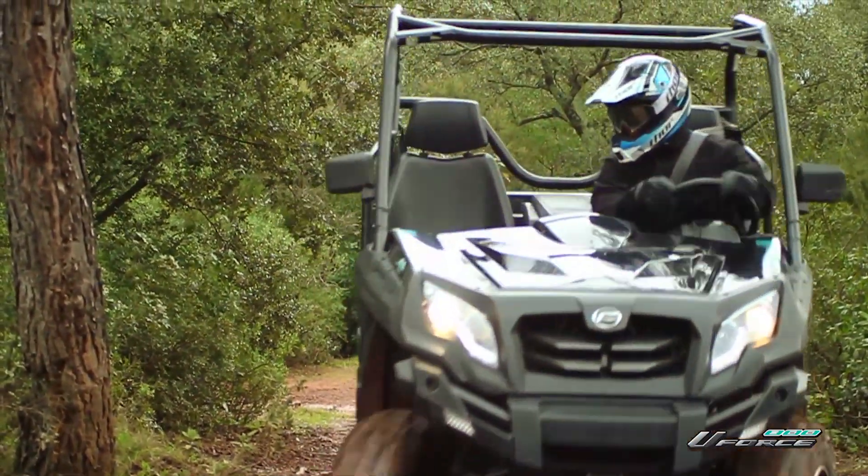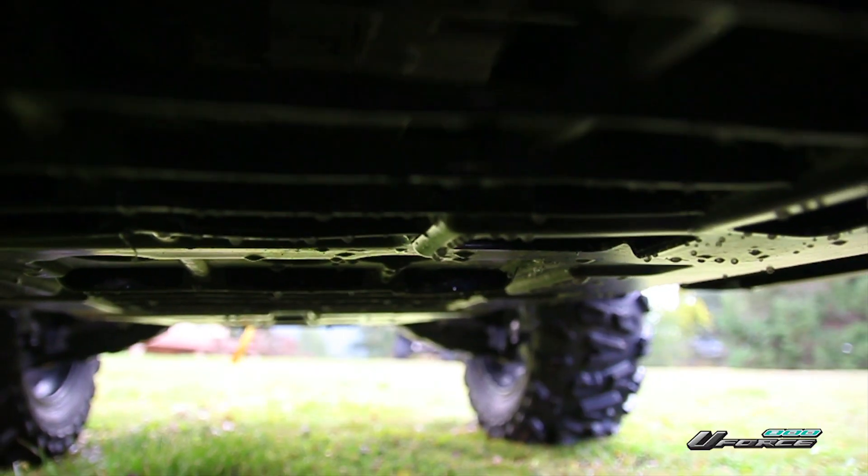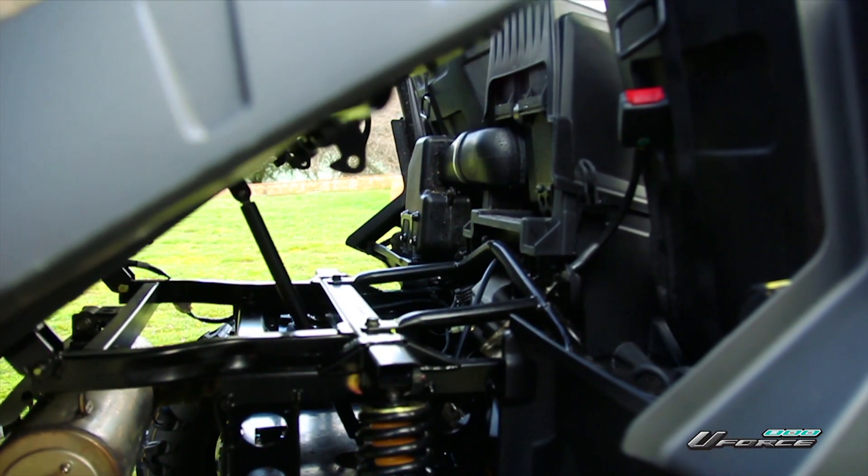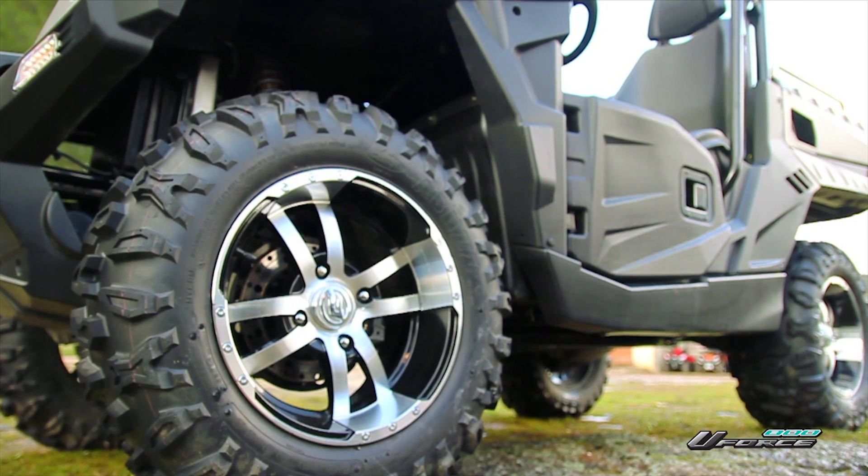Meet the U-Force 800. Its new chassis and motor, along with a great new, more functional design, are setting a new standard for utility vehicles.